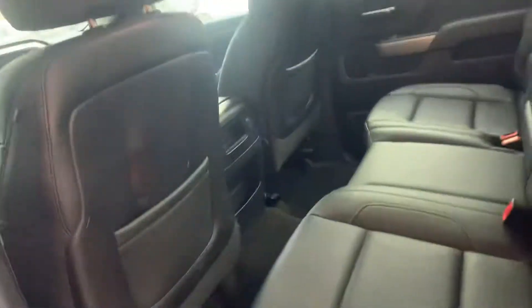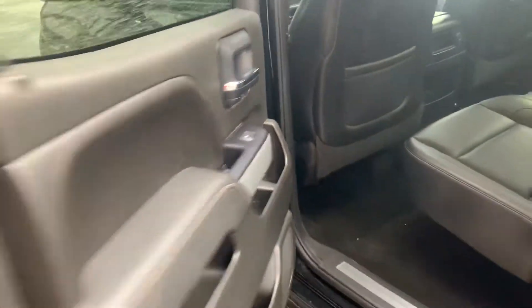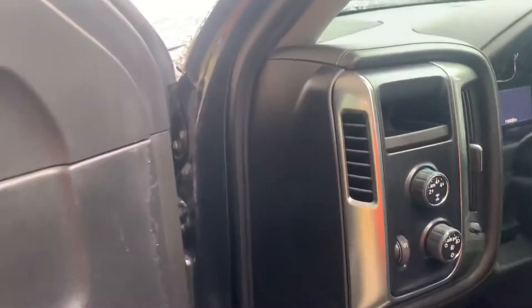Lots of really nice features — very clean black leather seats, good condition, well taken care of. Got the boys upgraded speakers there.